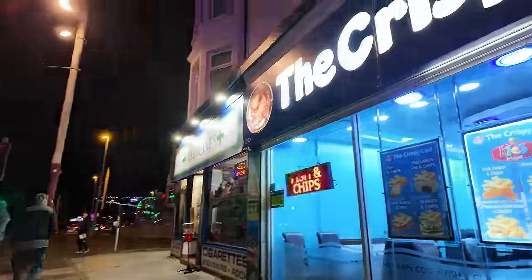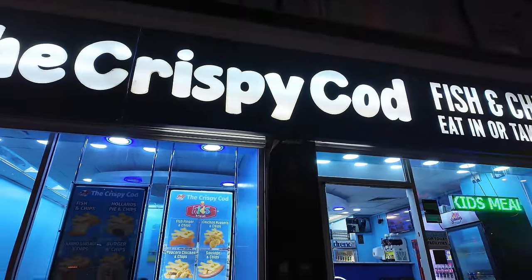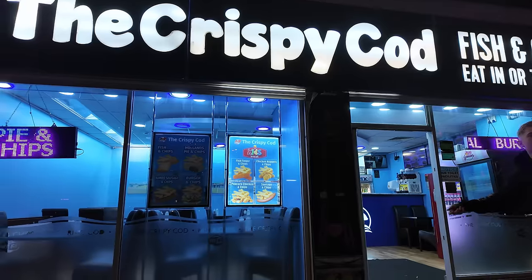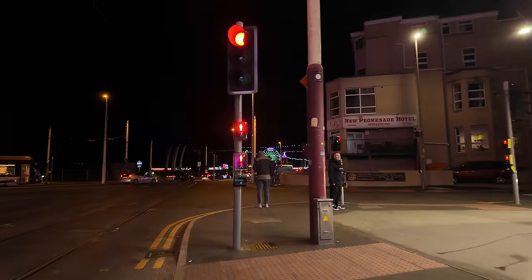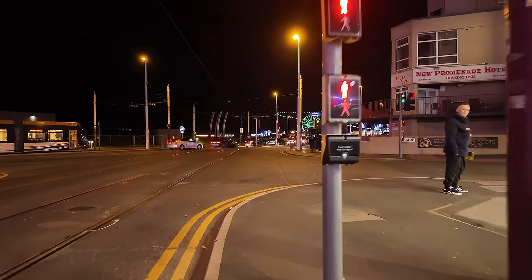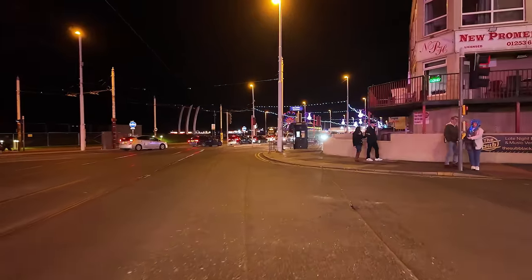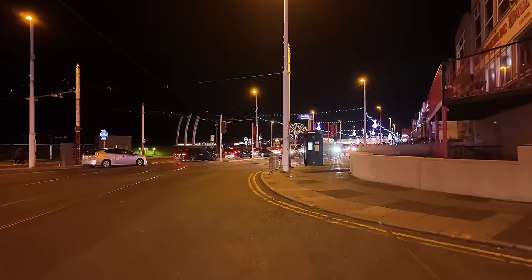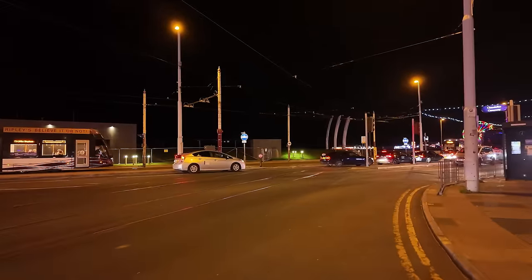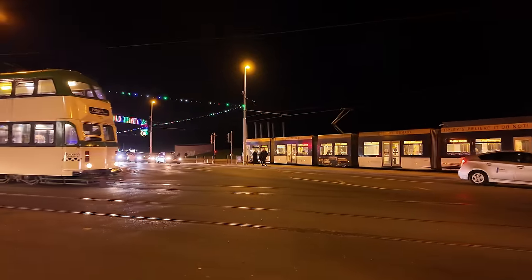We're just going past the Crispy Cod. We'll carry on, just going past Rigby Road. We are now on — here comes another tram! I'll be going to get across. We've got to get across the gap there. We're now on Blackpool Promenade.